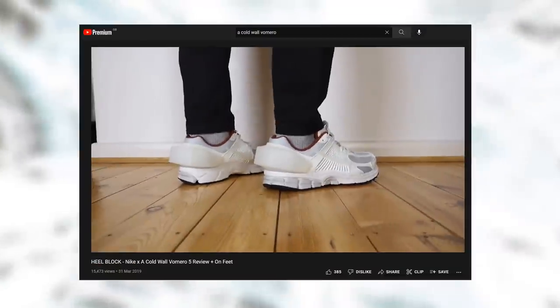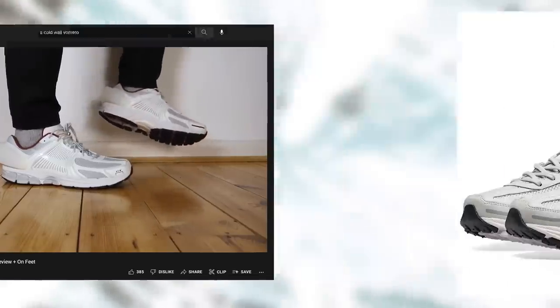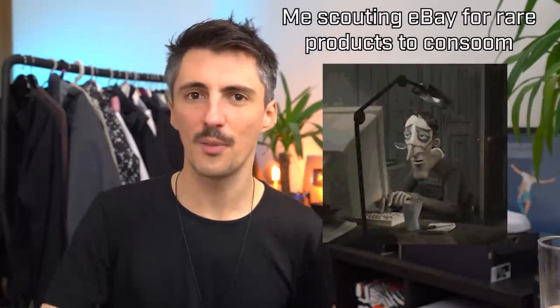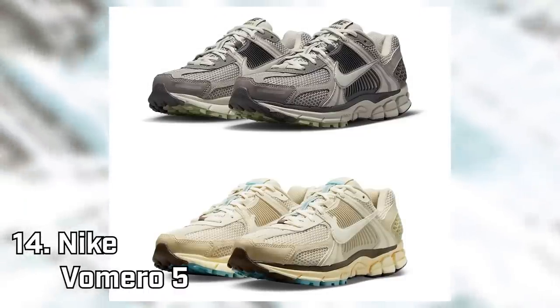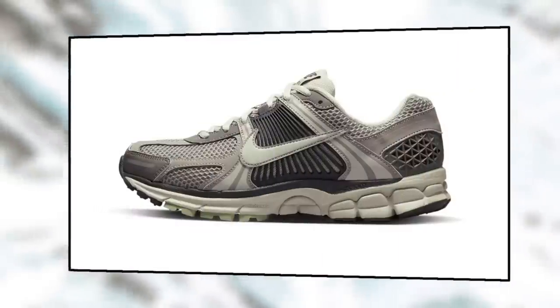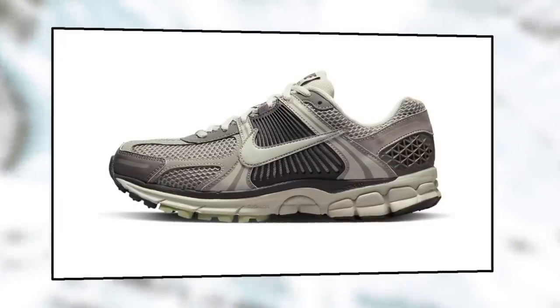A few years ago there was a Nike and Cold Wall collaboration which reimagined the Vimero 5, and while these met with a mixed reception on release, they've been increasingly more highly regarded. They also released a non-collab Vimero 5 at the same time — those quietly sold through and haven't been available since. Nike finally announced they are releasing them again, with a few different colorways — we've definitely got these two coming out, with possibly white and black colorways too. No date yet, but I could see these being more popular now, with that nice blend of retro and sporty giving these a really complex and interesting silhouette.